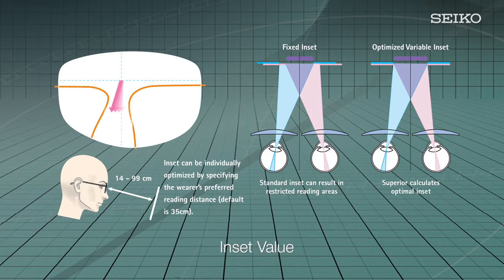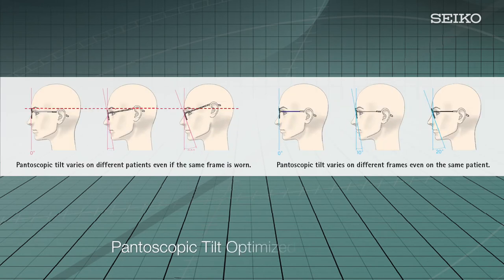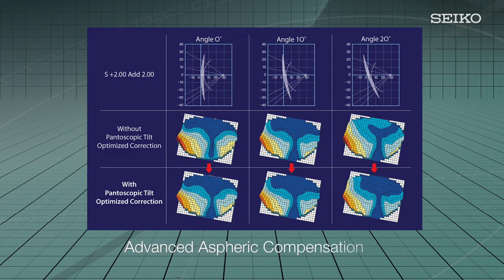The far distance PD, close work distance, near sight power, and pantoscopic tilt all differ for each individual. Pantoscopic tilt refers to the degree of frame tilt when eyeglasses are worn — this angle differs depending on the position of the nose or ears and the angle unique to the frames. Superior enables optimum aspheric adjustments to the customer's forward tilt angle in steps of one degree, within a range of 0 to 20 degrees, modifying the prescription for optically precise correction in the as-worn position. This compensation factors in eye rotation, vertex distance, and frame tilt.